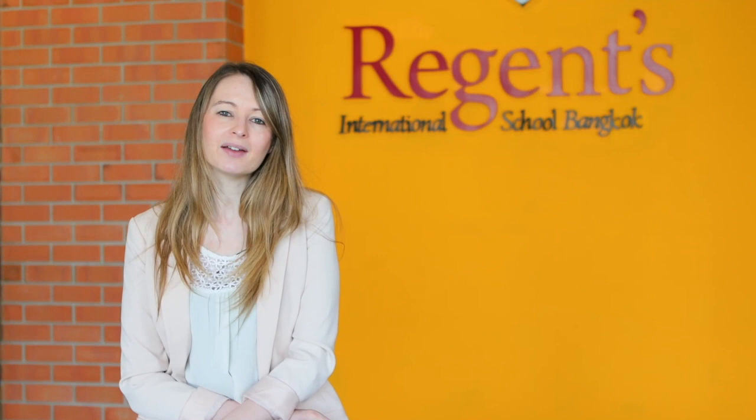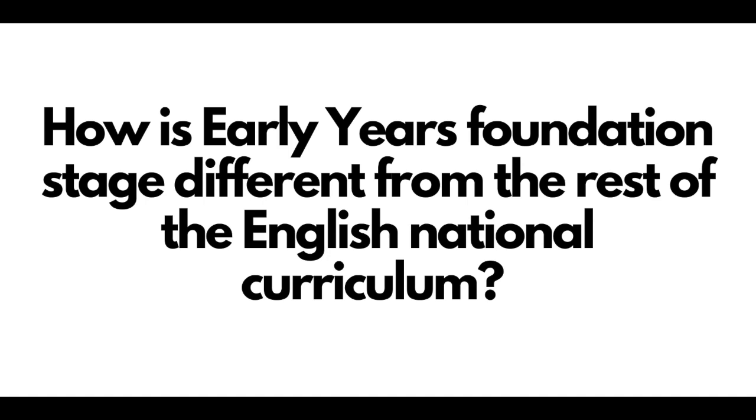As an early years specialist, I'm fully aware of the needs of our youngest children and the development paths they need to take through our early years department. We are able to carefully plan for the needs of children at different stages of their learning and use our understanding and expertise to plan engaging and appropriate activities which inspire children and develop their curiosity.